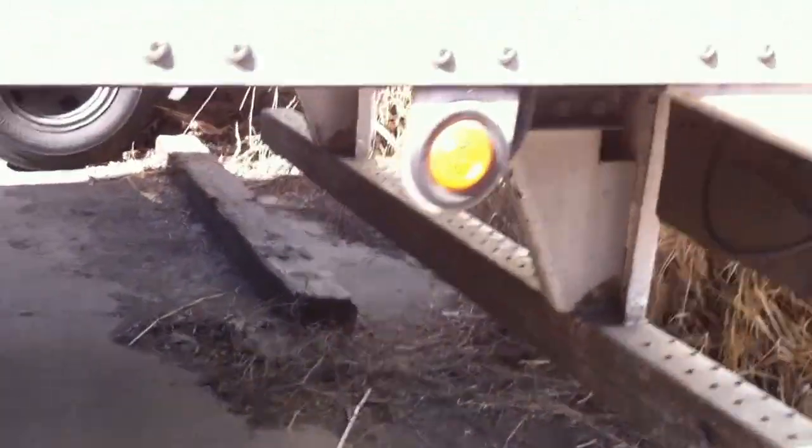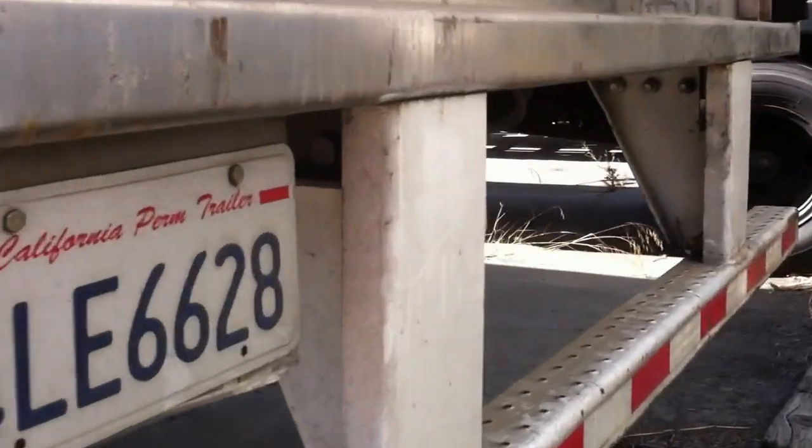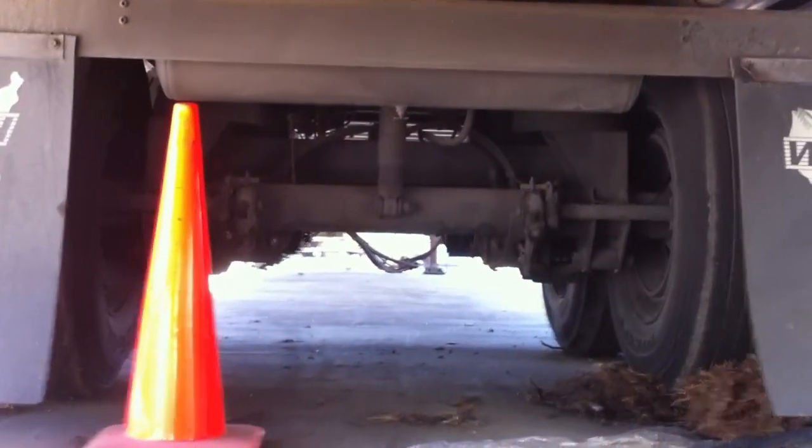The motor immediately starts up and it gets super cold. It's close to 90 degrees today in Oakland, California, and we've had the unit on for about 15 minutes. We'll check the temperature in just a minute.